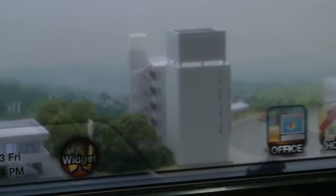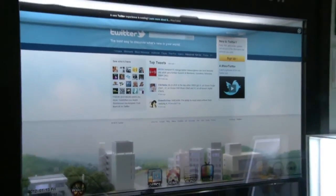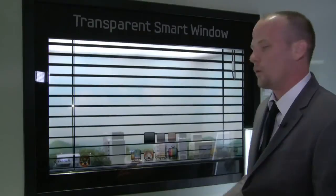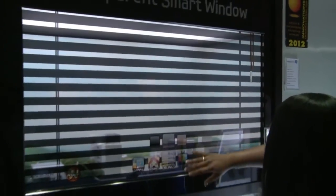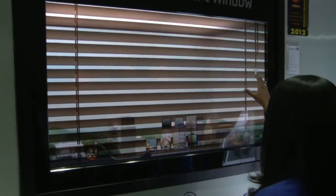This is the outside looking in, so this is completely transparent. What that means is that this is representing the sunlight coming through. Also, if we want to dim that light from coming into the home, we have a blind feature that allows us to close the blinds, so no more sun is coming into the house.